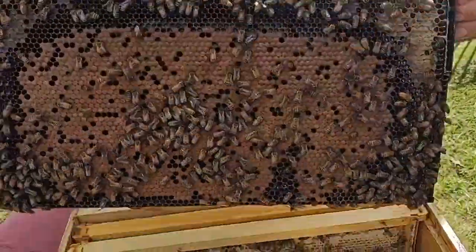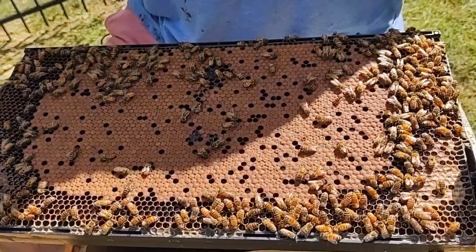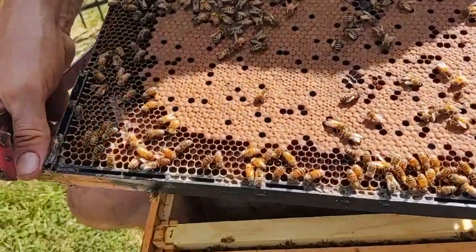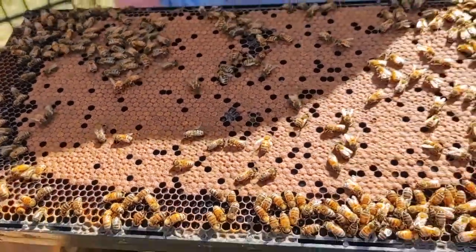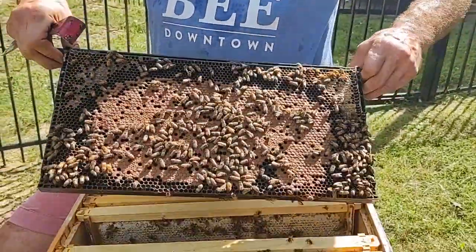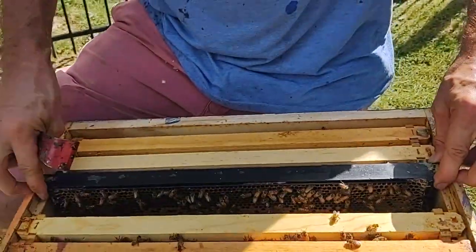This is a beautiful frame — this side too. We've got a little bit of those empty spots where there's boarded brood, but overall it's really a pretty frame. All these dark brown ones — it's not pollen, it's not honey — those are all going to turn into baby bees. Probably 1,400 of them, 1,300 of them. And then the same over here, so this is a very healthy colony so far, seems to be good.